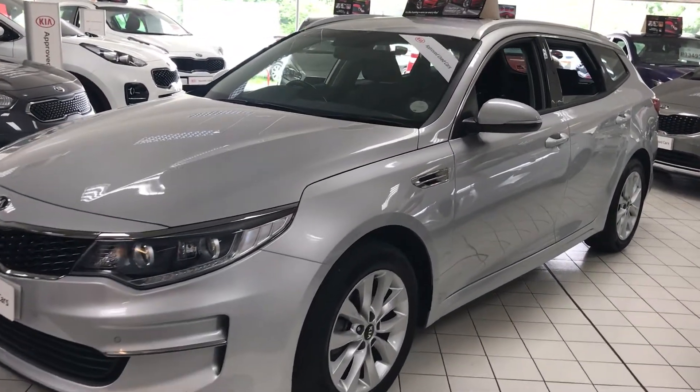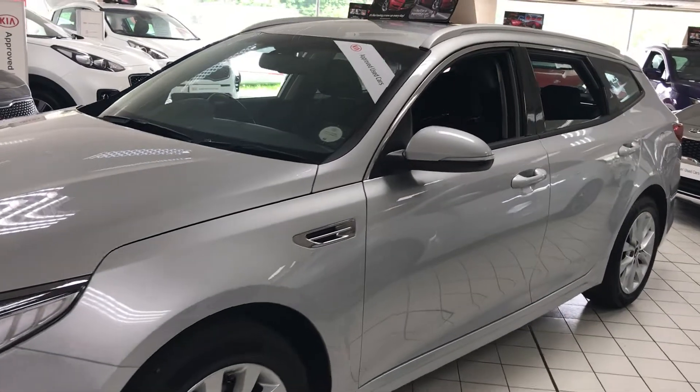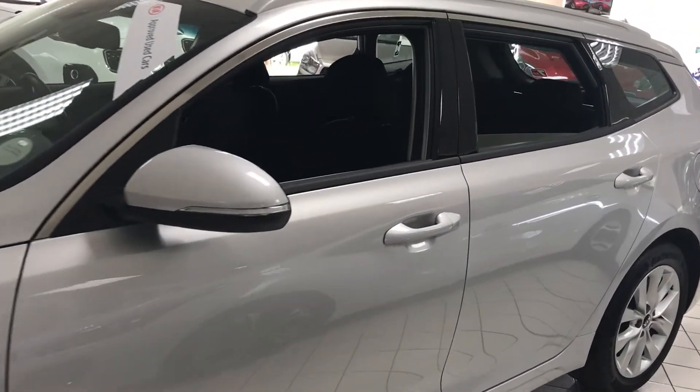Finished in silver metallic paint with no marks on the wheels or body at all.